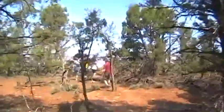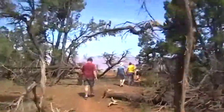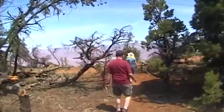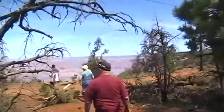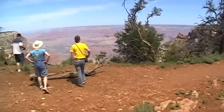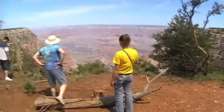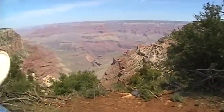It looks like we've made it to the edge. This is the Grand Canyon. No fences. That's another one of those little lizards. Don't go too close, please.